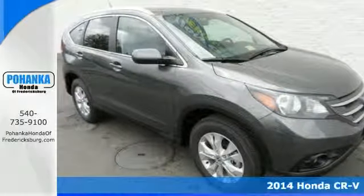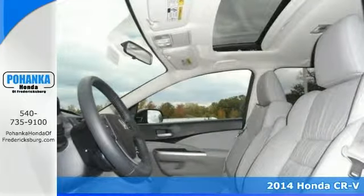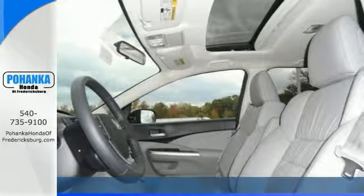We are honored to offer this good-looking 2014 Honda CR-V. It offers a navigation system, a power sunroof, and heated leather seats.